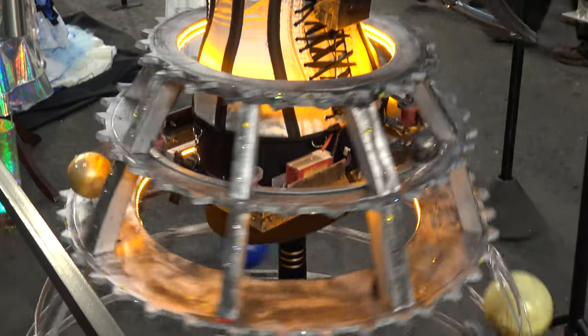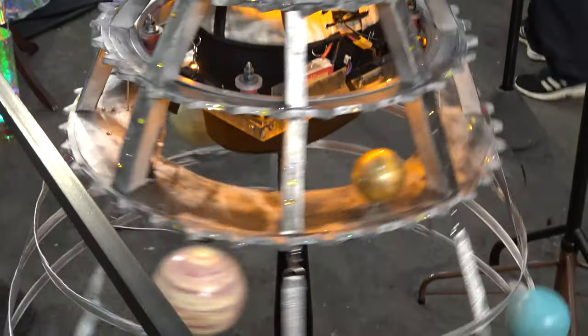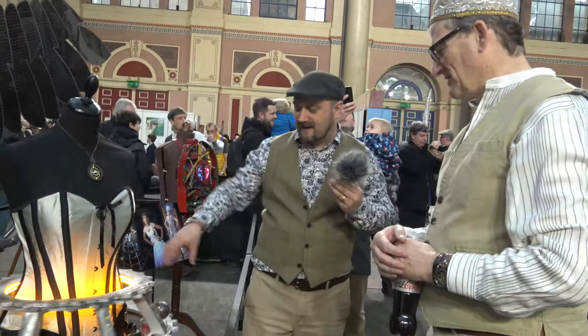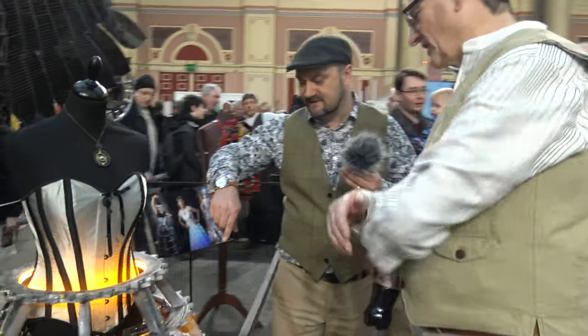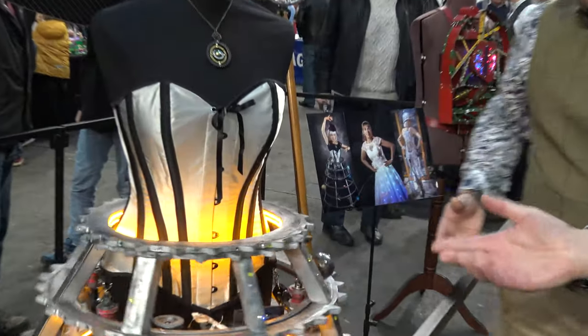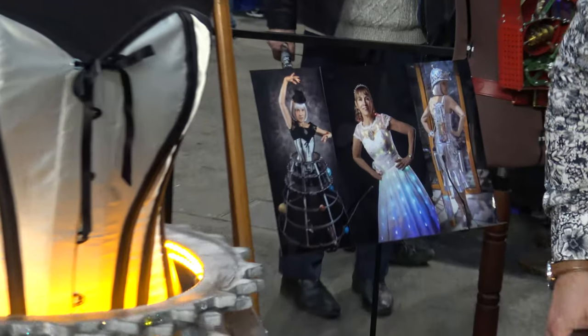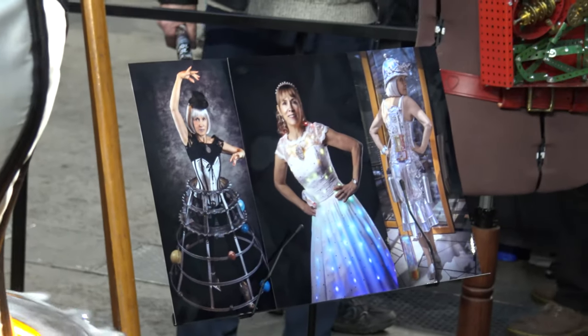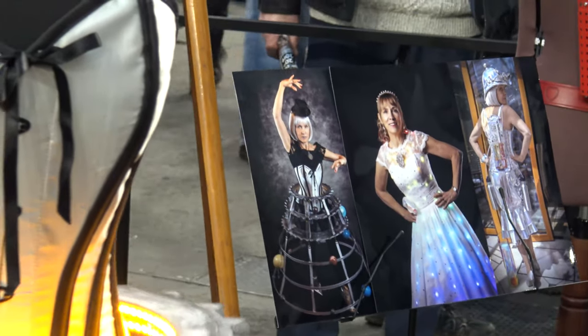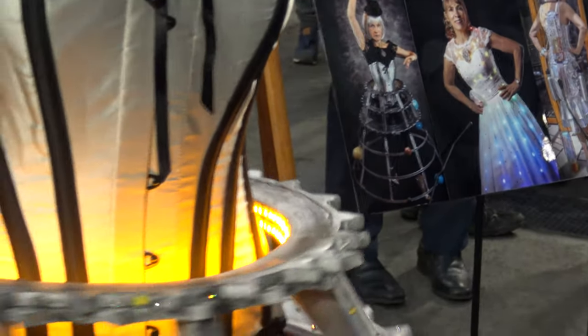It's a wearable dress — there's a picture of my wife wearing it over there. Some of the planets are spinning transversely to the other planets, which is a true representation of the solar system. Obviously there's a limit to how true you can be with something like this. It's made out of an old bicycle wheel and pieces of EVA floor tiles for the main build of it.